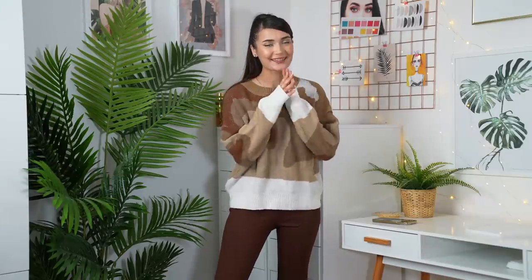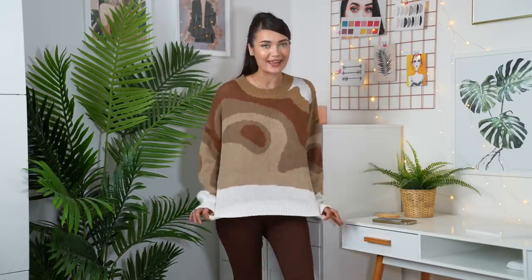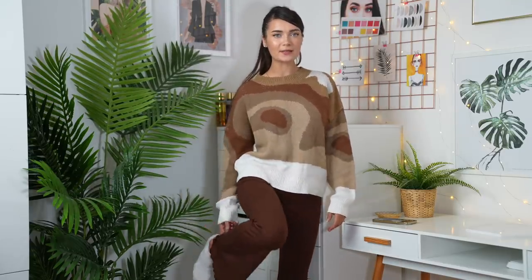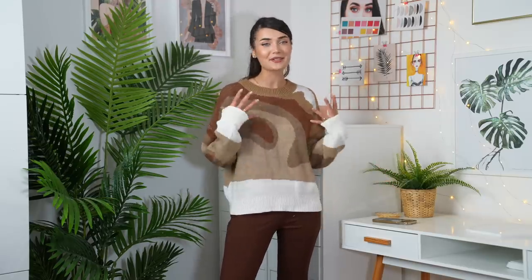How cute is this? I'm obsessed! It's so trendy — I love the pattern and the color scheme. The quality is really nice. The trousers are super high-waisted, comfortable, and flared at the bottom, which makes them trendy too. They did this jumper in loads of different colors but I picked this one because it felt most like me. This outfit is genuinely a 10 out of 10 — I love how cozy and oversized the jumper is.